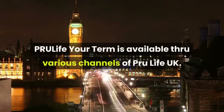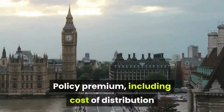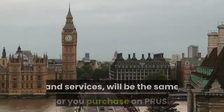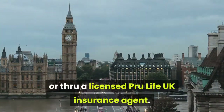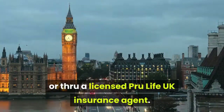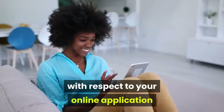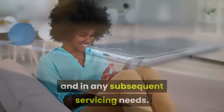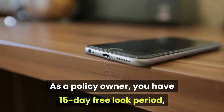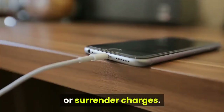PRU Life Your Term is available through various channels of PRU Life UK. Policy premium, including cost of distribution and services, will be the same whether you purchase on PRU Shop or through a licensed PRU Life UK insurance agent. Should you have a servicing agent, they should be able to provide assistance with your online application and any subsequent servicing needs. As a policy owner, you have a 15-day free look period wherein you may cancel the policy without penalties or surrender charges.